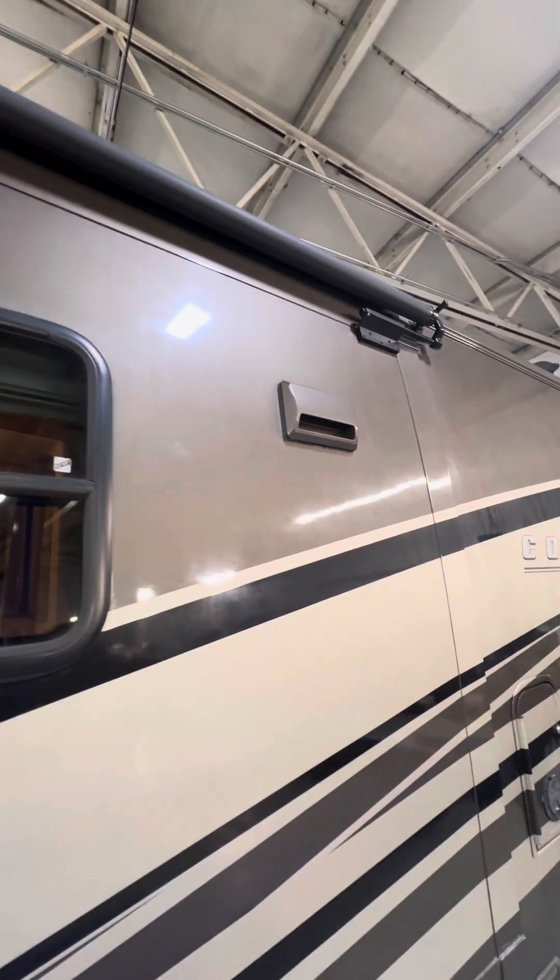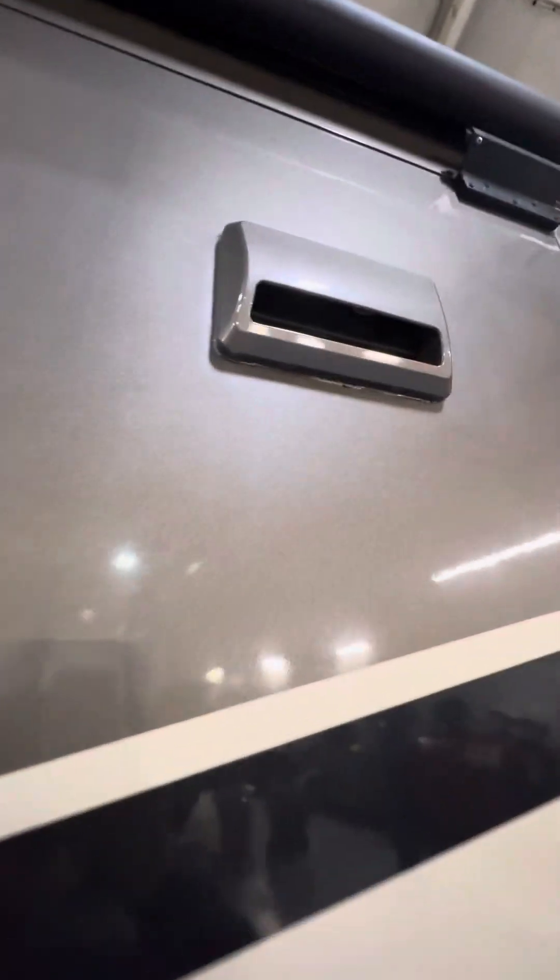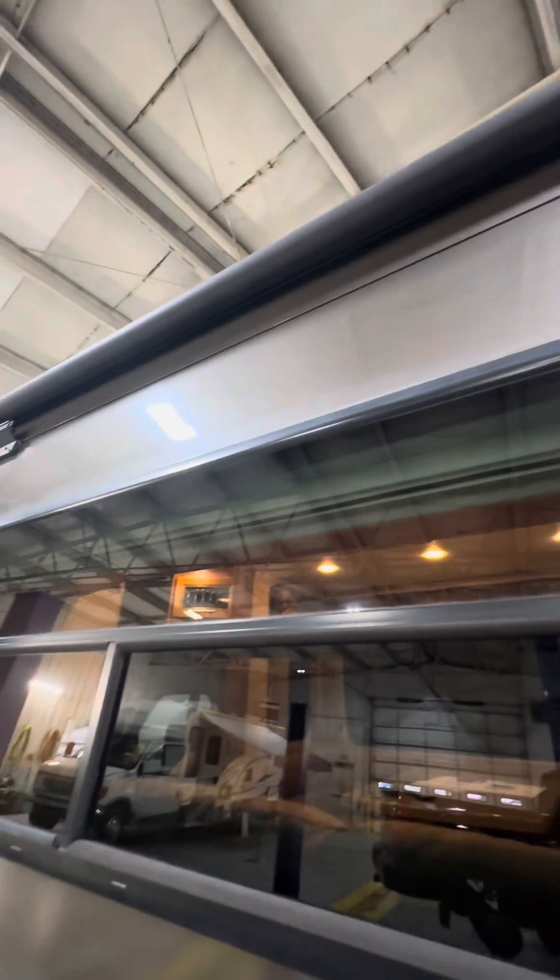The next compartment over is another storage compartment. Directly above that is your couch slide out, and over here is an exhaust vent for over the stovetop. This slide out also has a slide awning across the top.